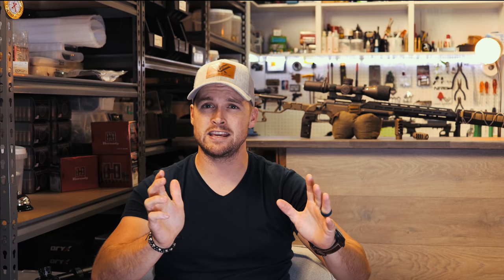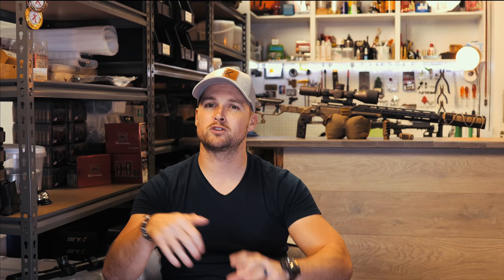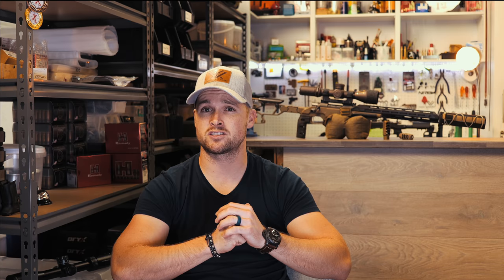Given how nuts that shot is, I'm surprised the character didn't try a 360 no-scope. I want to give a massive shoutout to our channel sponsor, Modular Driven Technologies — MDT Tech. They make beautiful chassis systems like the ESS Elite Sniper System, available for multiple bolt-action rifles. Head over to mdttech.com to check out their amazing selection. Also follow me on Instagram at Impact Shooting.